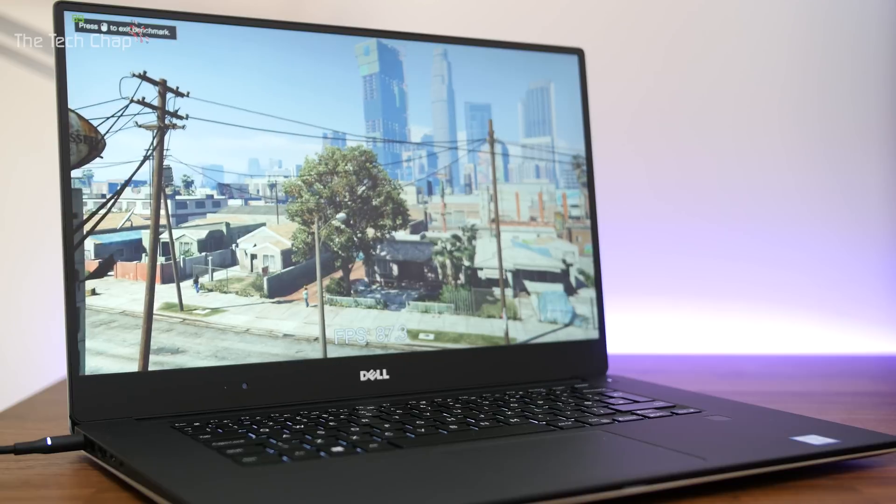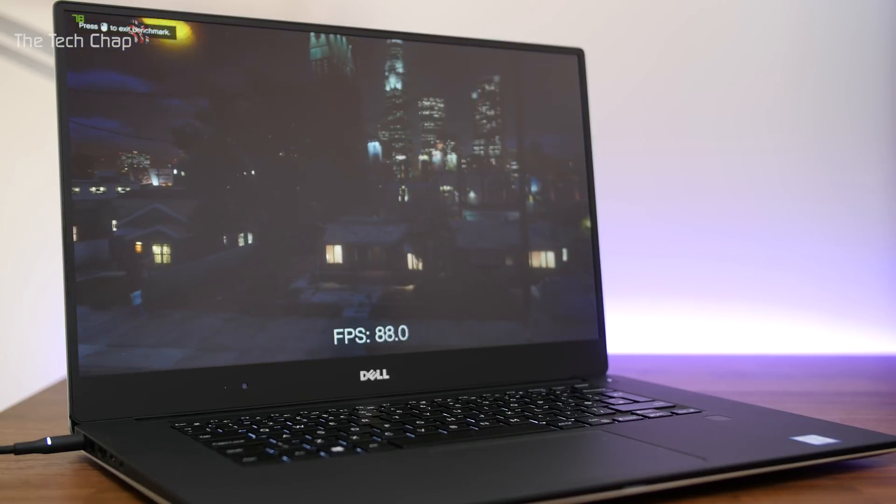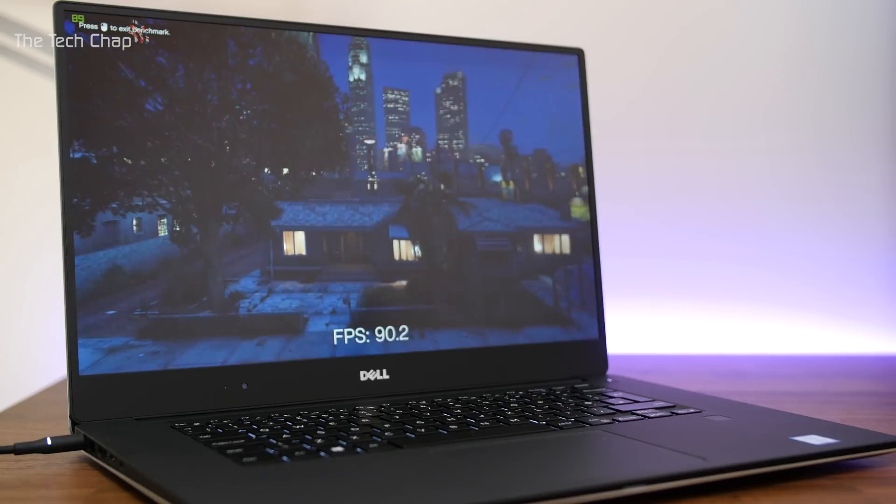The GTX 1050 in the XPS 15 won't compete with dedicated gaming notebooks, but at 1080p resolution you can actually get some fairly serious gaming done — I'm really impressed with it. As for the performance bump over last year's model, the 1050 is around 30% faster than the 960M in most benchmarks.